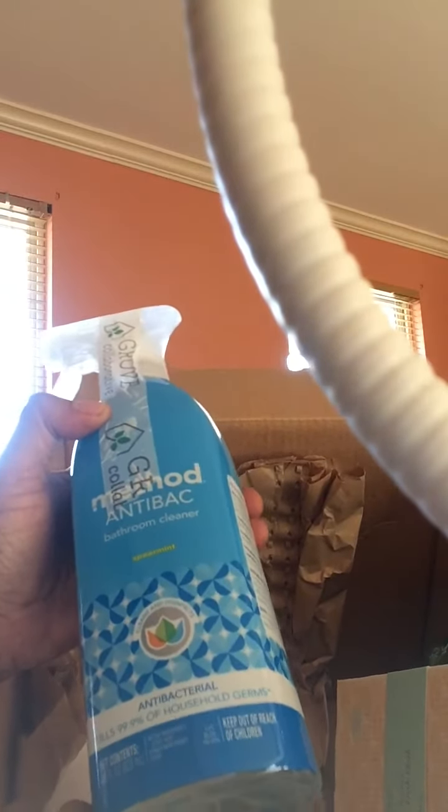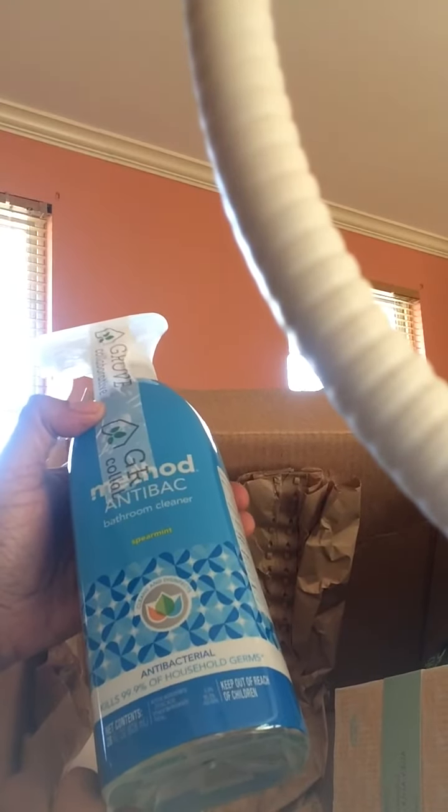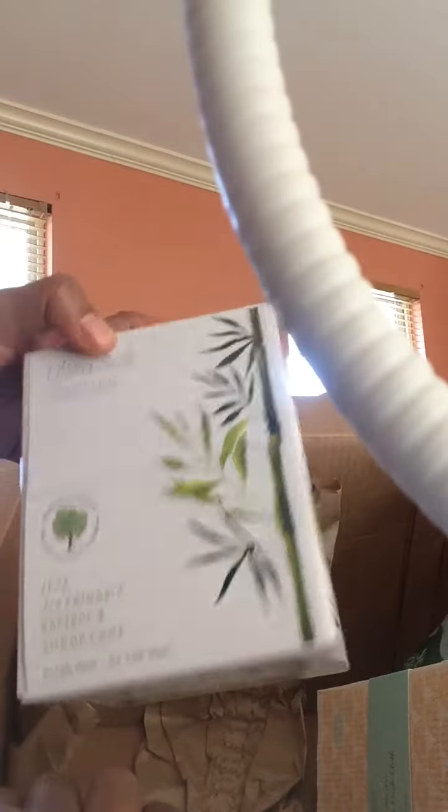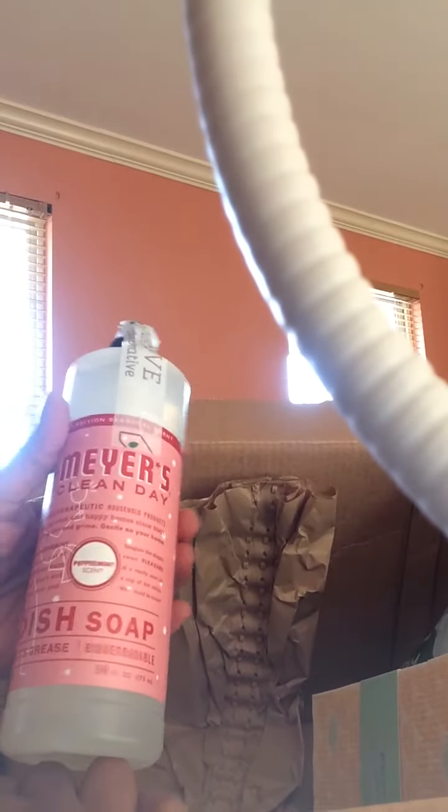I like using better products now that Hannah is older. She likes to help me clean the bathroom, so I only use Mrs. Myers products anyway, because those products are better for you. And these are little blow-your-nose tissues. And of course my favorite, Mrs. Myers — this is the peppermint scent dishwashing detergent.